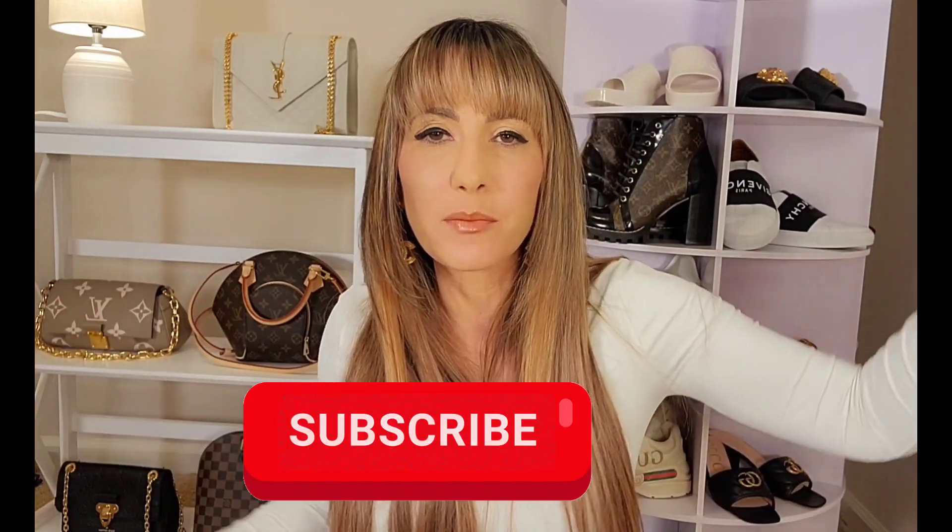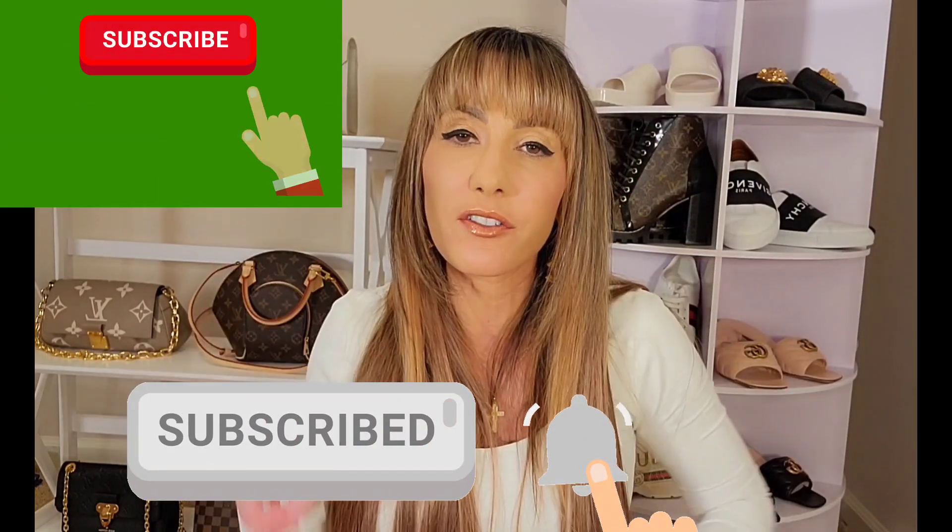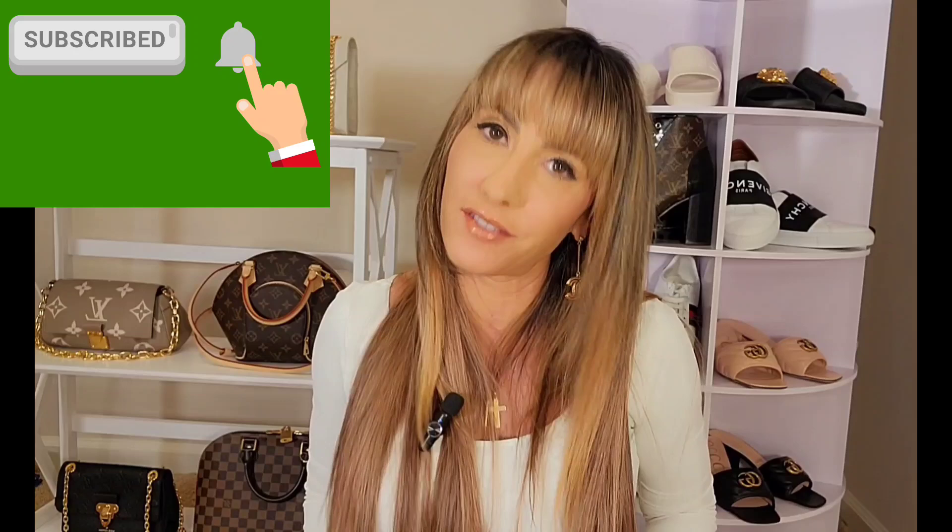Before we get into this unboxing — the journey to the unboxing — if any of you guys have not subscribed to my channel or joined my luxury community, click on that subscribe button below. Also, by clicking on the notification bell, you'll be notified every time I upload a video.